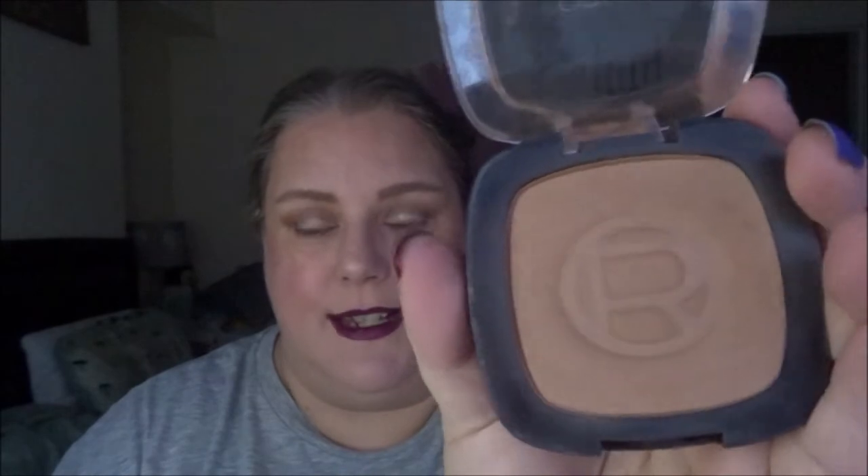Moving on to bronzers — this one has to be finished next year. I have to focus on this bronzer. This is the L'Oreal Glam Bronze bronzer, and this is my oldest bronzer in my collection. Look — it still has that original indent on it. I finished a whole Benefit Hoola bronzer and this one hasn't even had the indent taken off it, and it's even older than the Hoola bronzer I used up. Why haven't I focused on this one before now? I'll never know. It is a gorgeous bronzer — I am wearing it today.